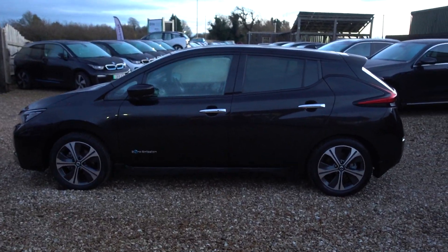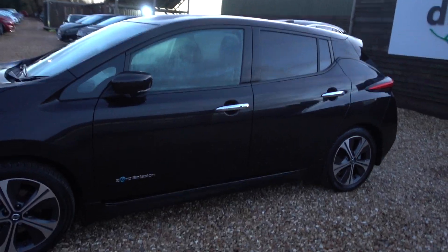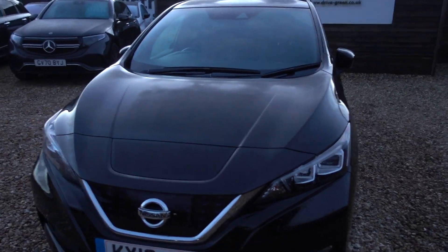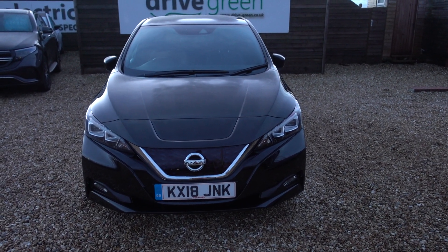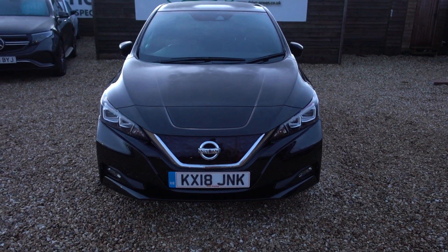Hi there, just going to take us for a walk around this 40kWh Nissan Leaf. It's got a 40kWh battery which gives this car around about 140 miles worth of driving range depending on time of year and your preferred driving style. And at the moment with prices where they are, that puts this car at a very, very good value price point, especially when you consider the quality of this EV.